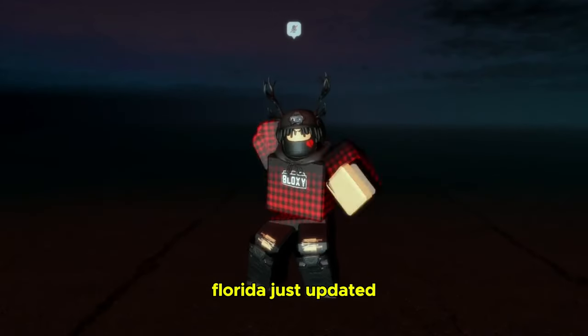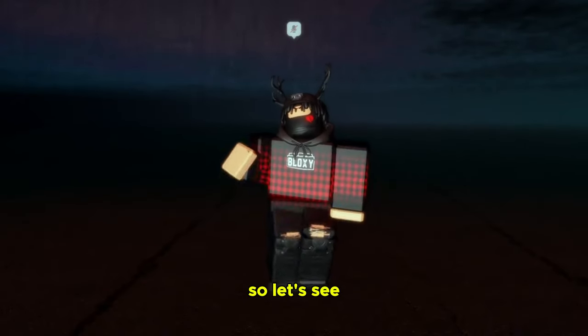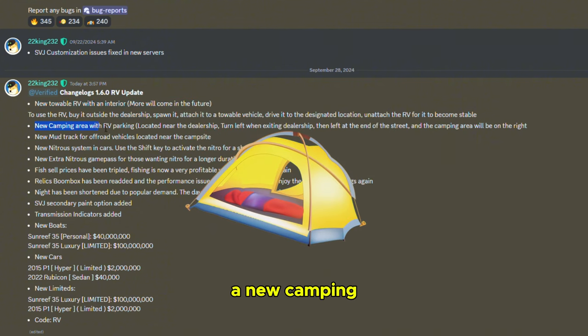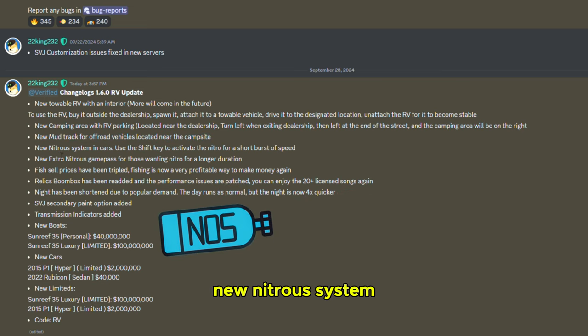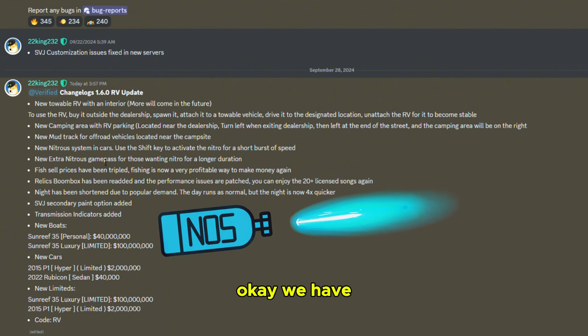Jupiter Florida just updated two minutes ago, it's a pretty big list. We got a new towable RV with an interior, more will come in the future. There's also a new camping area with RV parking located near the dealership, and a new mud track for off-road vehicles located near the campsite.